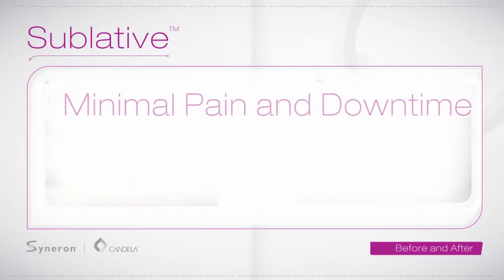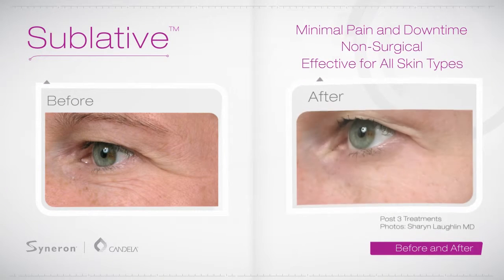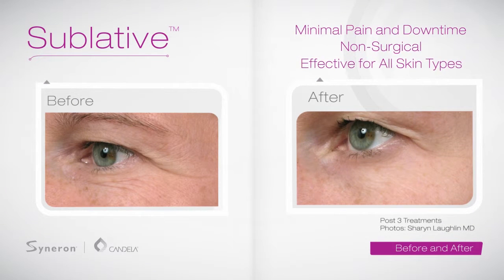Sublative rejuvenation requires much less downtime than other more aggressive procedures, and you will be able to quickly return to your normal activities.